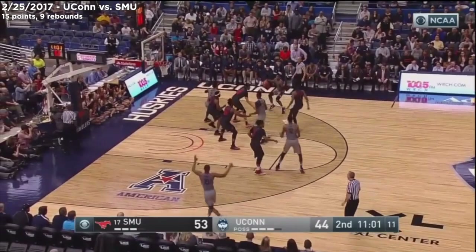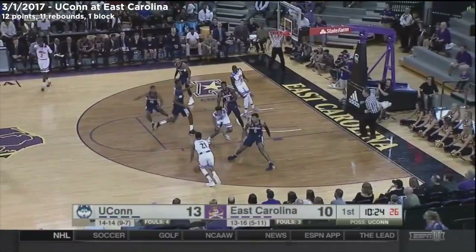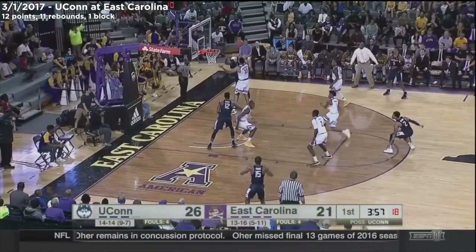He's had some big games — he's had 27 against Tulsa earlier this month. Facey's got everything working. Yes he does, big fella. He's in transition for East Carolina — B.J. Tyson blocked by Kenton Facey.